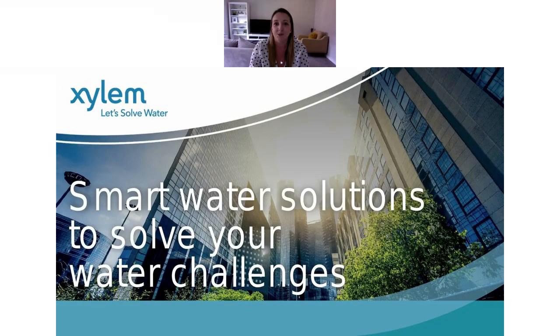Good morning everyone and welcome to this webinar on smart water solutions. I'm Rebecca Kemp, Editor of Future Constructor and Architect Magazine and Public Research Build Journal. Today I will be joined by Carl Wolfe from Xylem Europe and Paul Winnett from Xylem Water Solutions UK, who will be disclosing some industry methods to solve architects and specifiers' water challenges.